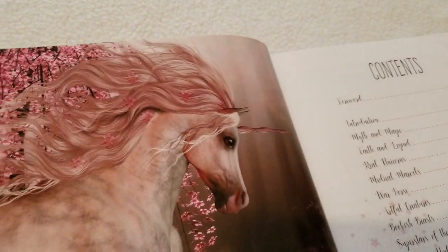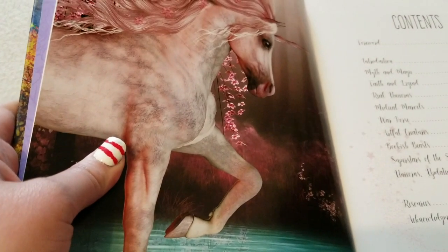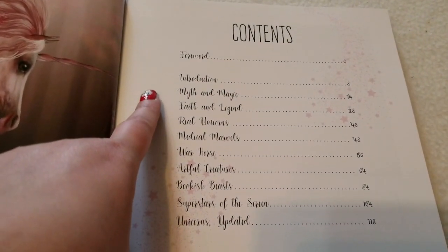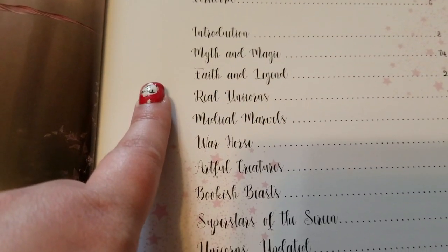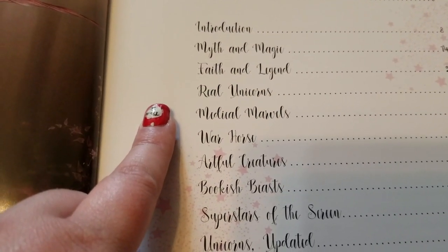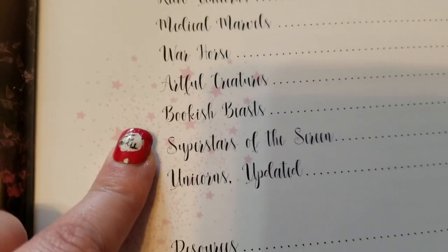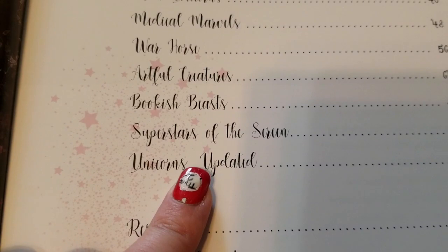Here's the table of contents: you get Myth and Magic, Faith and Legend, Real Unicorns, Medical Marvels, Warhorse, Artful Creatures, Bookish Beasts, Superstars of the Screen, and then Unicorns Updated.